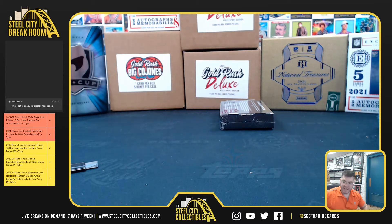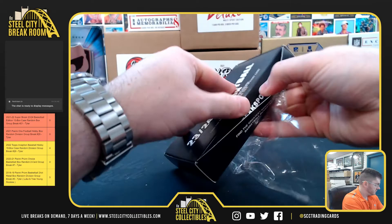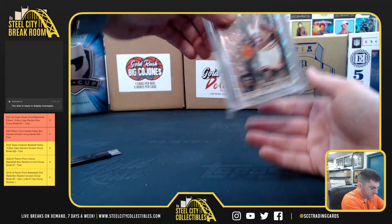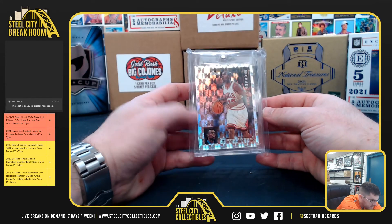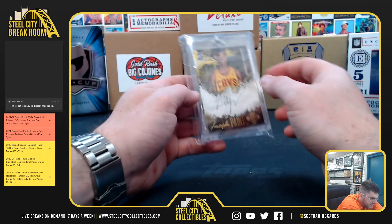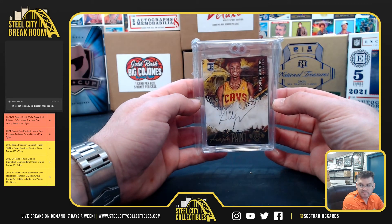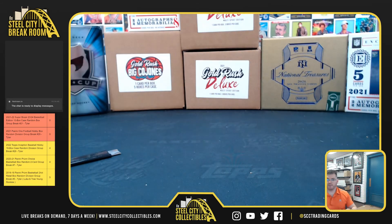And last, Box 10 for Bradley. It's Michael Jordan and David Robinson with the Topps Profiles. And we've got a Court Kings Andrew Wiggins rookie autograph. Thank you, everyone who joined.